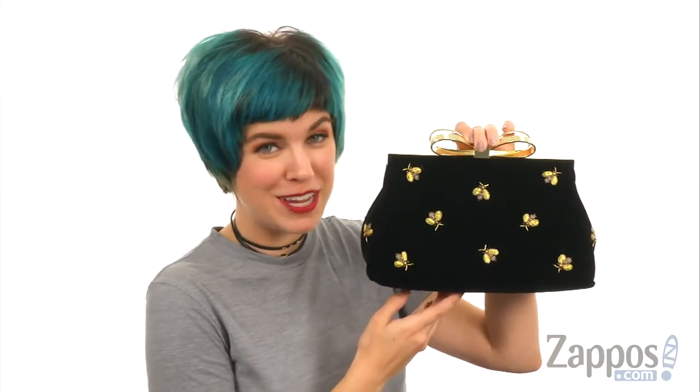Be embellished, but also be yourself — which is beautiful. It's from Ted Baker.